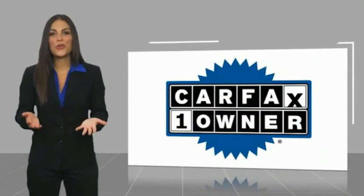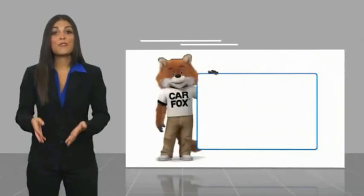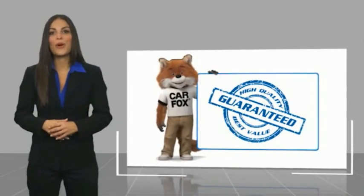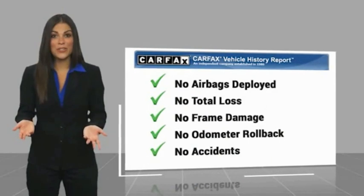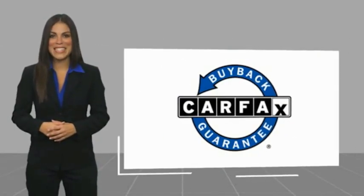This is a one-owner vehicle with a CARFAX vehicle history report. Be sure to find a complimentary copy of this report online or contact the dealership. This vehicle qualifies for the CARFAX buy-back guarantee. Thanks for checking the link in the description below.